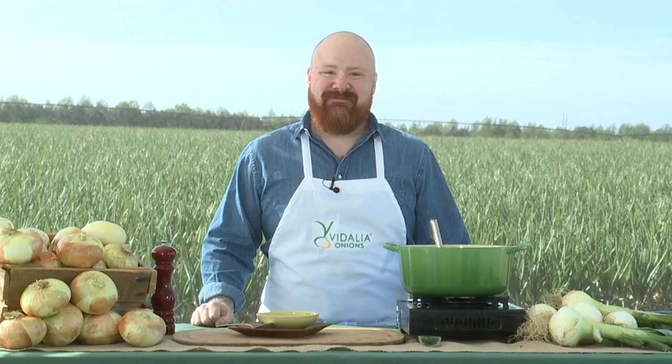I definitely could have made that soup because it sounds delicious. But like I said, it's not very difficult to make at all. Kevin, thank you so much for bringing us the story of the Vidalia onions and some great places to find more recipes.